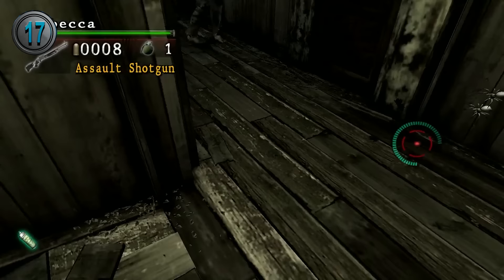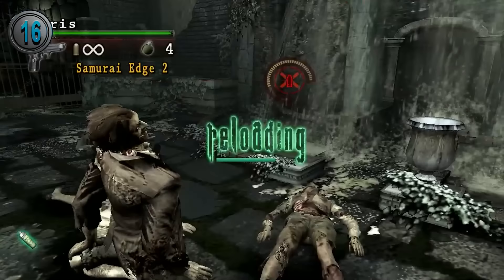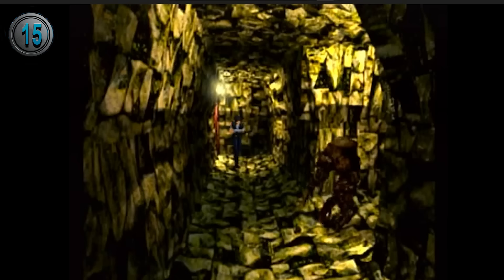In Umbrella Chronicles, during Rebecca's side mission, she and Richard jump down the hole in the guardhouse where the tentacle normally attacks you. When they drop down, they end up in the room where you fight the black tiger spider boss. This is seen again when Chris and Jill climb up through the same hole. Also in Umbrella Chronicles, the infamous waterfall that is apparently too painful to pass through is no issue for Chris and Jill as they just walk right through it.